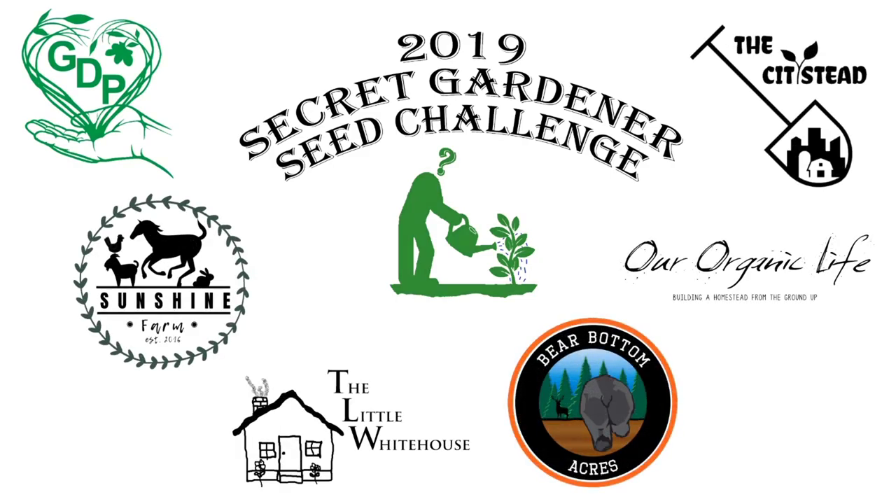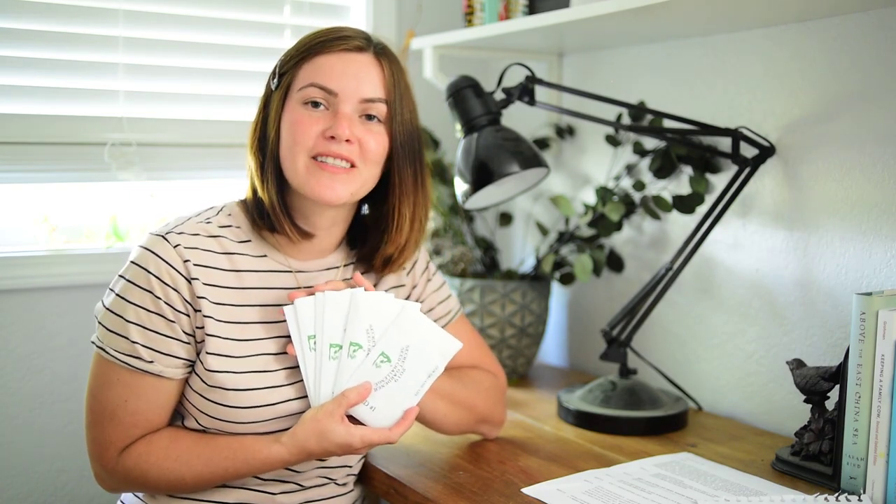The 2019 Secret Seed Gardener Seed Challenge is an exciting collaboration between six channels where we each receive seven mystery seeds from our secret gardener. I know someone's going to comment that it is the Secret Gardener Seed Challenge. I'm sorry, for some reason I can't seem to say it right — it's like a tongue twister for me.